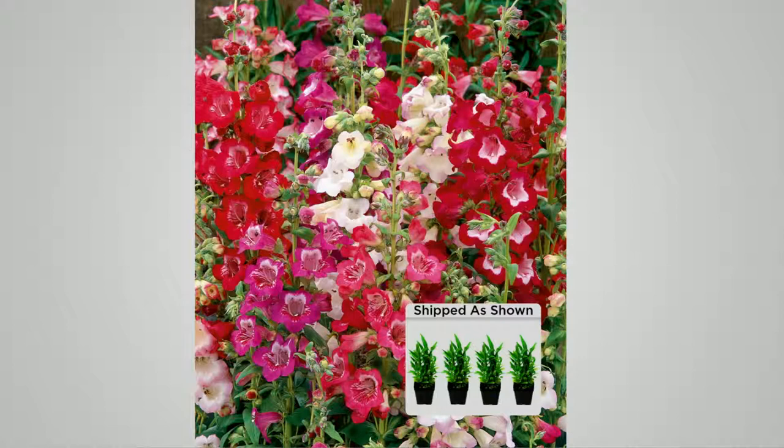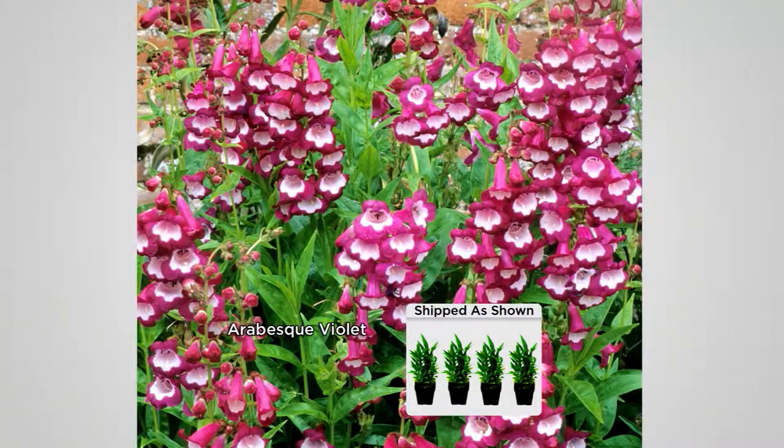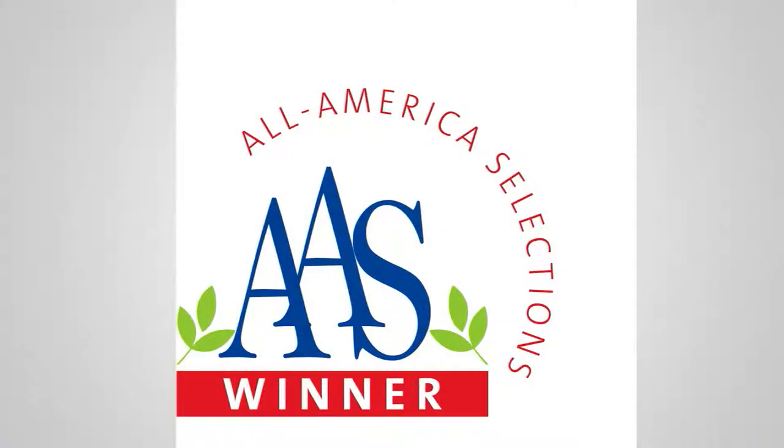Look at the four different colors you're going to receive. We have the Penstemon Arabesque Red, the violet, and here's the apple blossom — it's a baby pink with a white throat. Red violet as well.